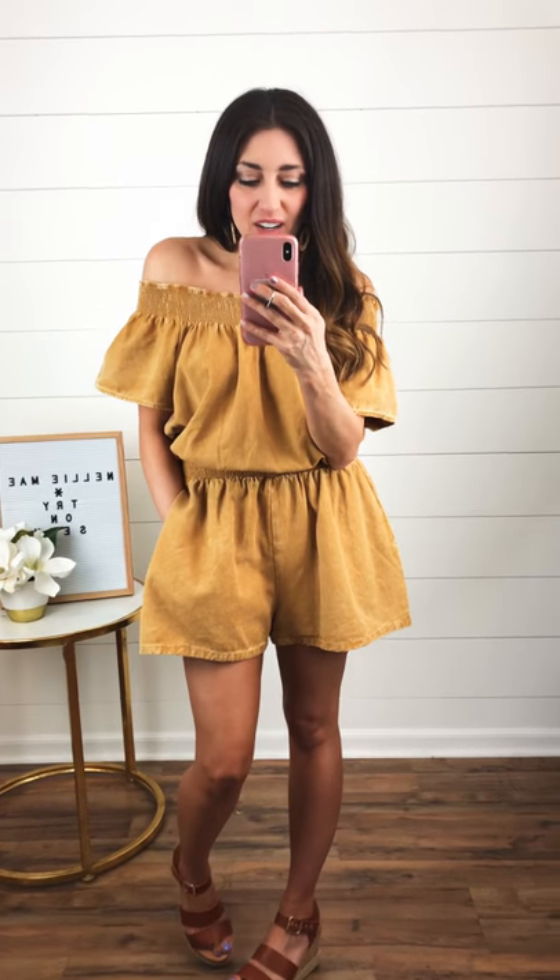Hey VIPs! Look how cute this mustard romper is from Easel. It's a yellow denim, like a yellow denim sort of acid wash.